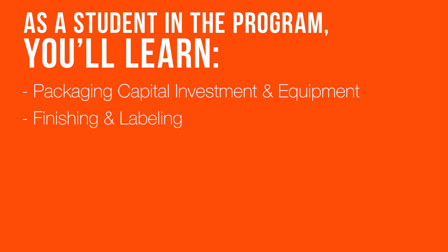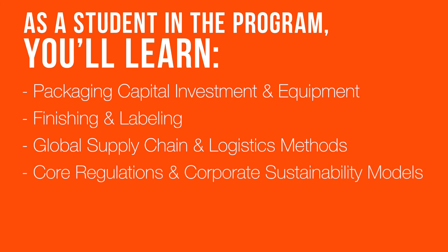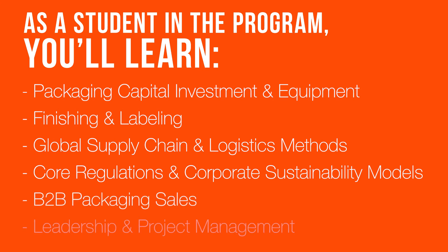Towards the end of the program, you'll be exposed to the global supply chain and logistics methods, along with the core regulations and corporate sustainability models that you can begin using immediately in your projects. We will conclude the program with a B2B Packaging Sales course and a leadership course that covers effective project management.